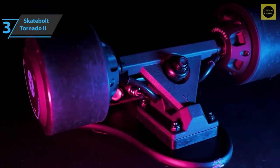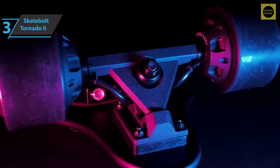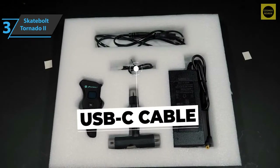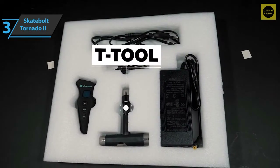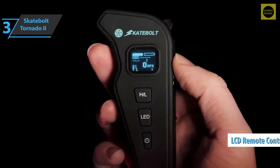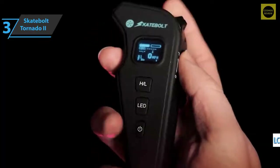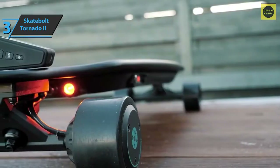All in all, the Skatebolt Tornado 2 has everything you'd expect from a top electric longboard — speed, range, build quality, safety, and power all come together. Thanks to the LCD remote control, you can check battery capacity, speed mode, and braking mode at any time. If you can afford this beast, we say go for it.